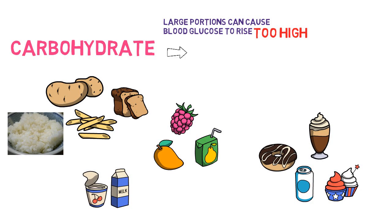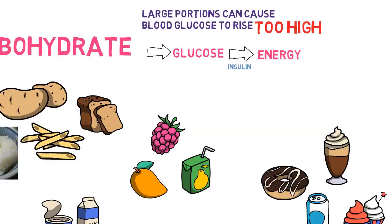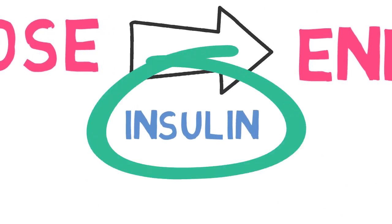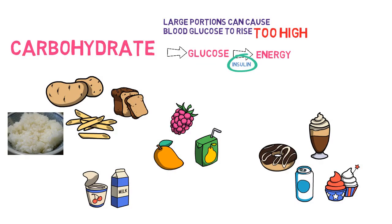All carbohydrates, no matter what type, are broken down into glucose in the body. Insulin is a hormone that is needed by the body to break down glucose for energy. However, as discussed at the start of the video, during gestational diabetes it can be difficult for the body to make enough insulin throughout the whole of the pregnancy.